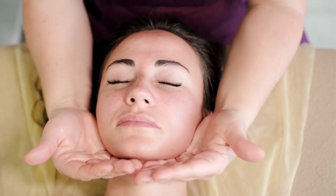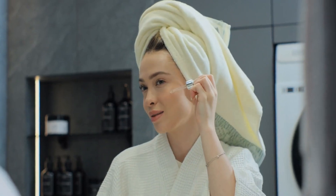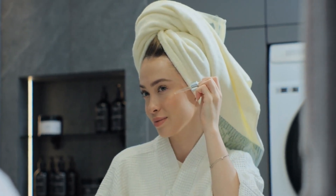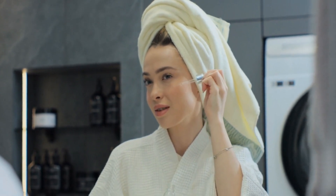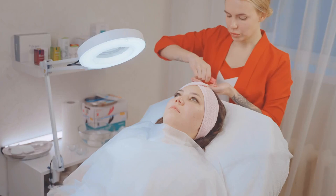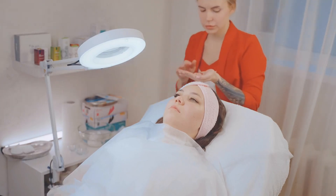Face oils can soothe and calm sensitive or irritated skin. Oils such as chamomile and calendula have anti-inflammatory properties that can help reduce redness, irritation, and sensitivity. They are ideal for use after exfoliation or exposure to harsh environmental factors.